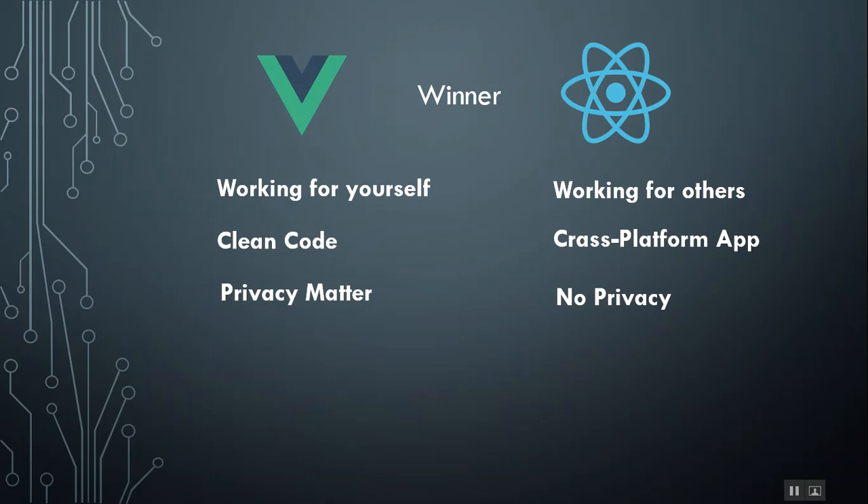So to summarize: if you are working for or applying to another company, definitely learn React. But if you are going to build your own company or develop your own application, Vue is something you should definitely use. I hope this has been informative for you. If you have any questions, feel free to comment below the video. Thank you for watching and see you next time.